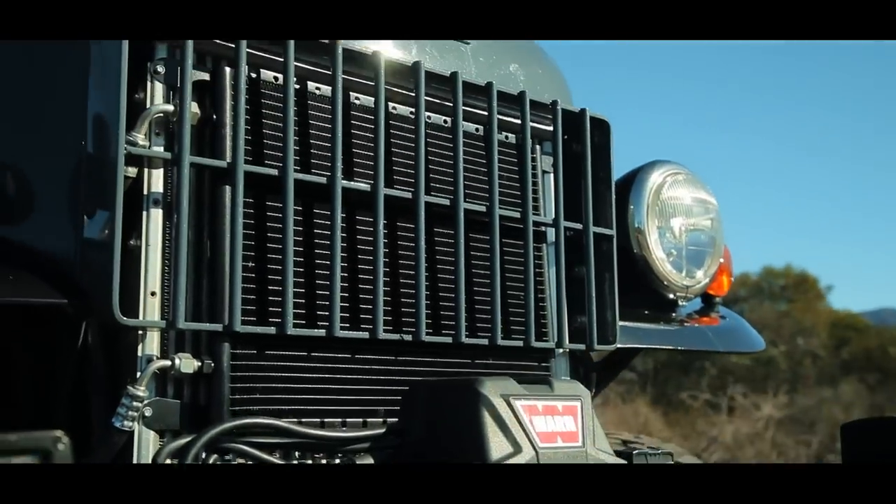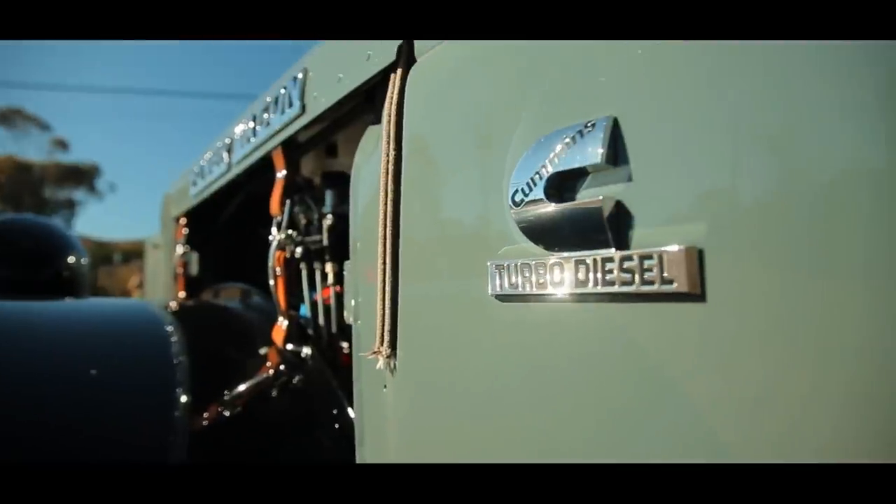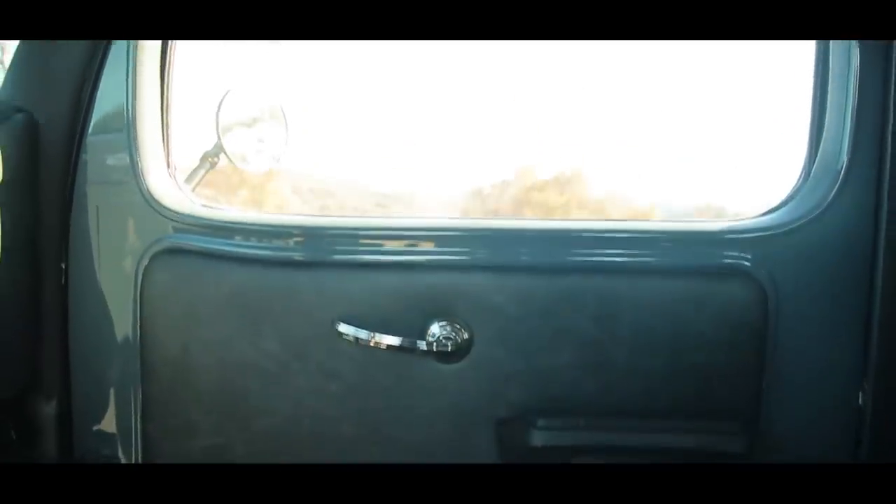A vehicle like this does not come cheap, nor should it. The labor alone is six figures worth of work. A regular cab build starts at right around $200,000; this one is $318,000. When I first hear that number I go, holy shit, that's a lot of money for an old truck. But so many people have no problem buying a $100,000 car as a daily driver. Is this two to three times more special than that? There's no question that it is, and then the price starts to make sense.